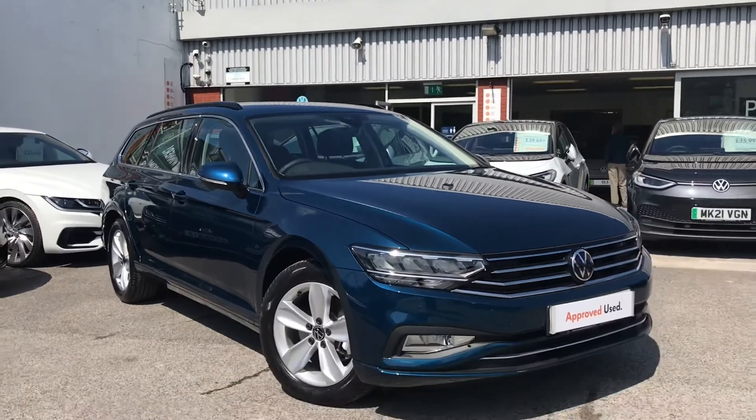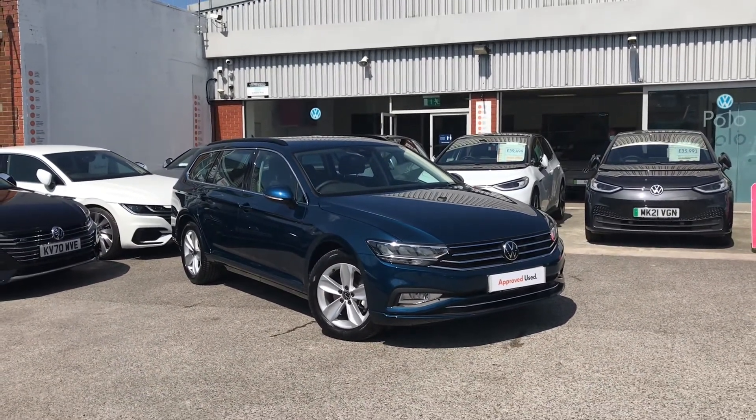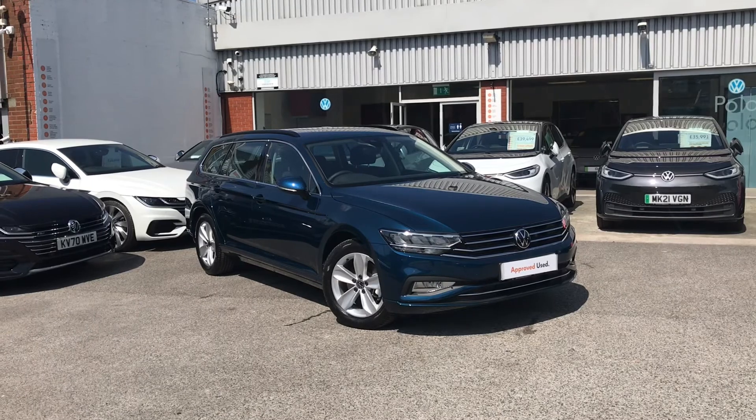Thanks for watching — this has been the stunning Volkswagen Passat Estate. If you'd like any further information on the car or would like to view it for yourself, please give us a call on 0161 825 8520. We're more than happy to provide more information on this vehicle.